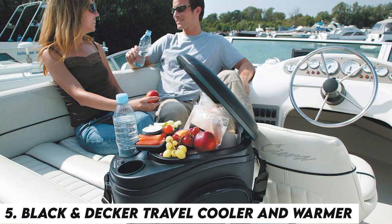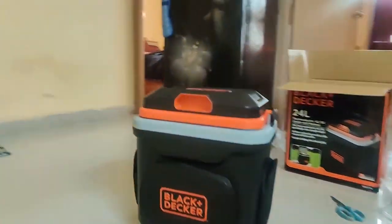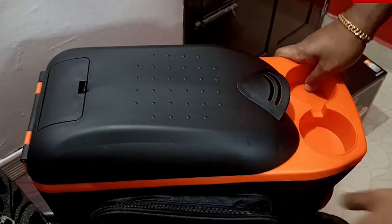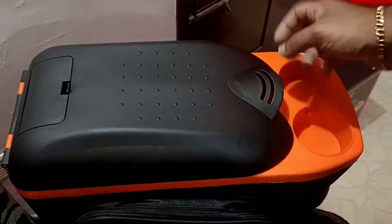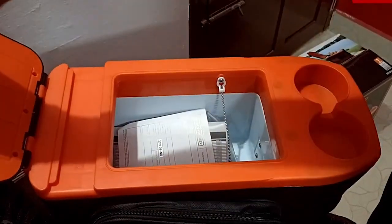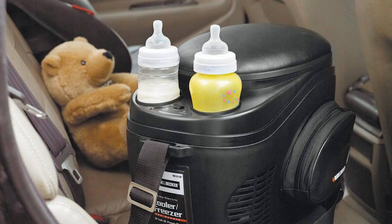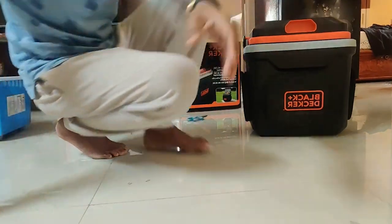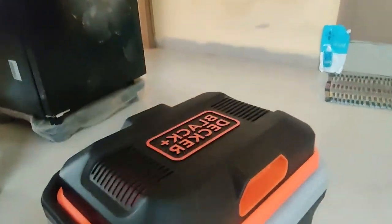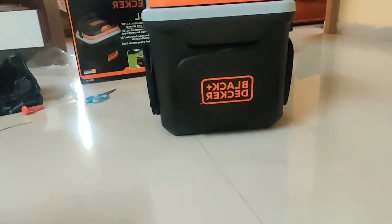Number 5: BLACK & DECKER TRAVEL COOLER AND WARMER. The product has a capacity of about 2.3 gallons or about 12 beer cans. This car device's contents can be cooled to the point where no ice is required with a simple flip of a button. However, you can also keep your coffee heated while traveling to work. The product has cupholders, a handy carry strap, zipper pouches, and choices for accessory stowage. It plugs into your car's lighter port, but it won't discharge your battery — when you turn off your engine, the product will instantly detect it and reduce its consumption at the same time.